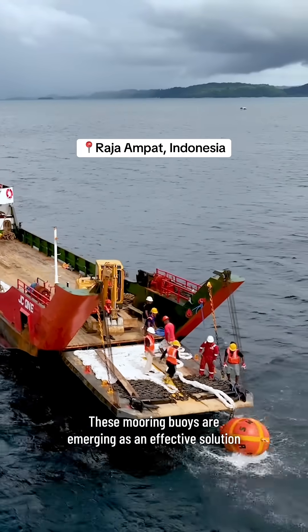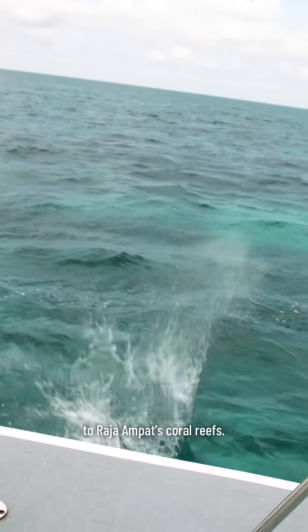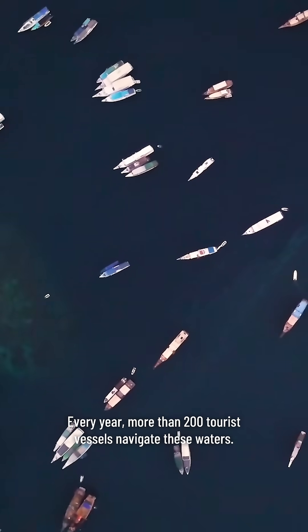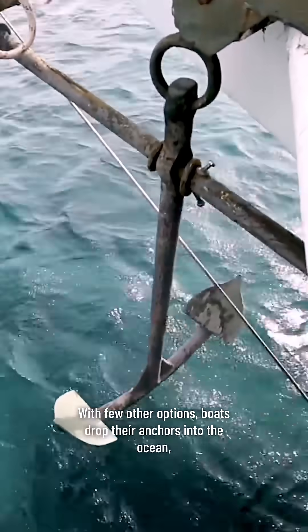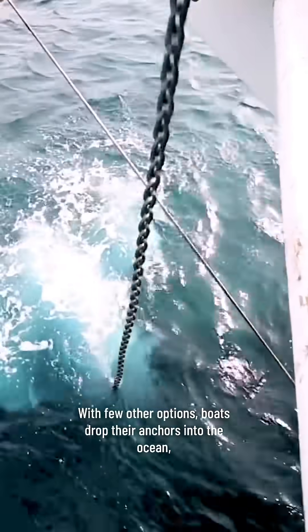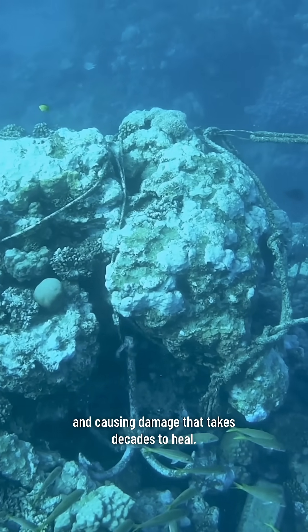These mooring buoys are emerging as an effective solution to one of the fastest growing threats to Rajanpat's coral reefs. Every year, more than 200 tourist vessels navigate these waters. With few other options, boats drop their anchors into the ocean, often landing on fragile corals and causing damage that takes decades to heal.